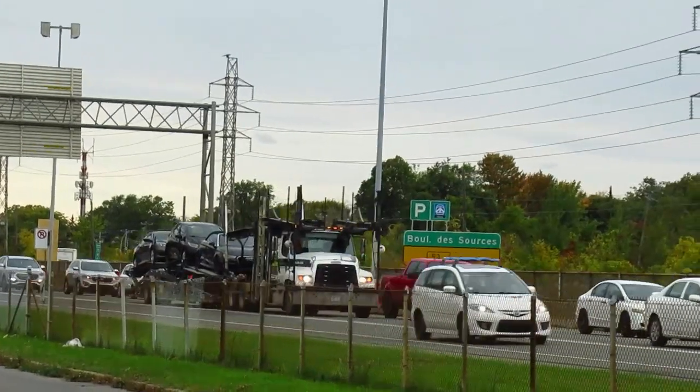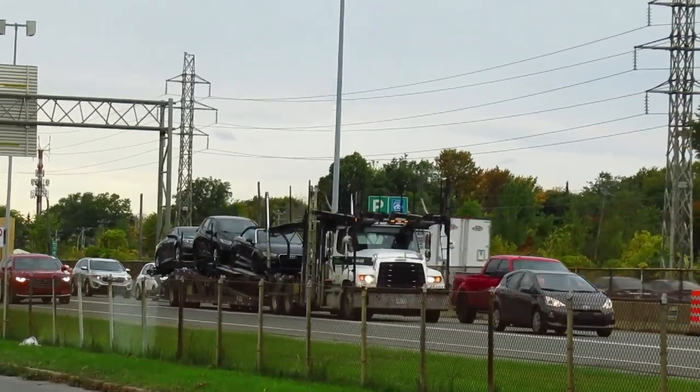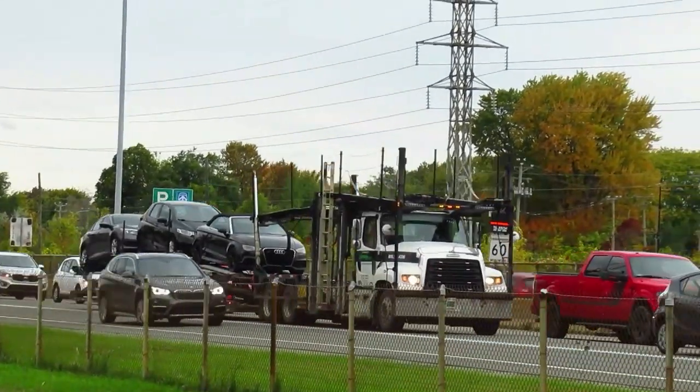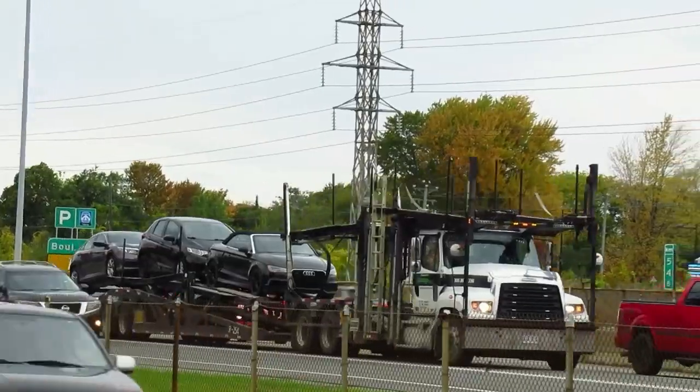Wow, that's the third car carrier I see, man, going the same direction. Interesting.